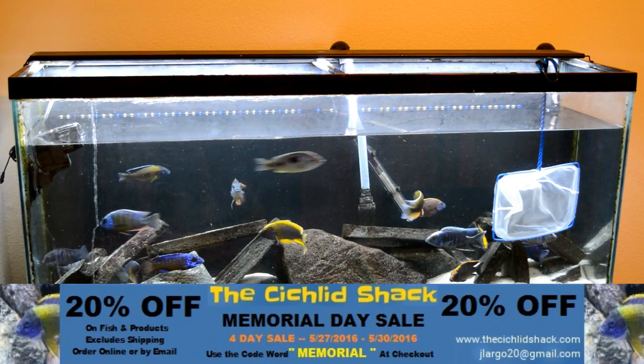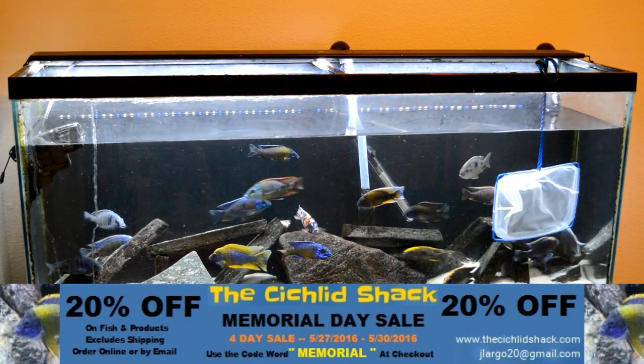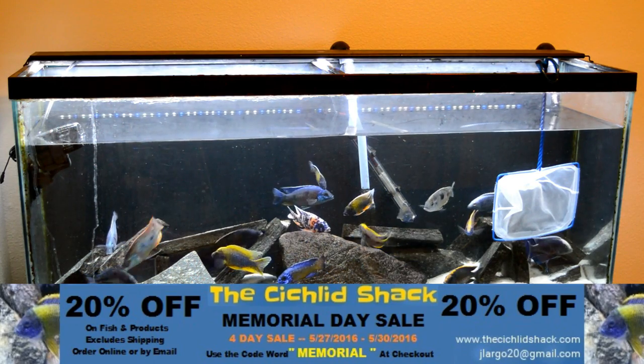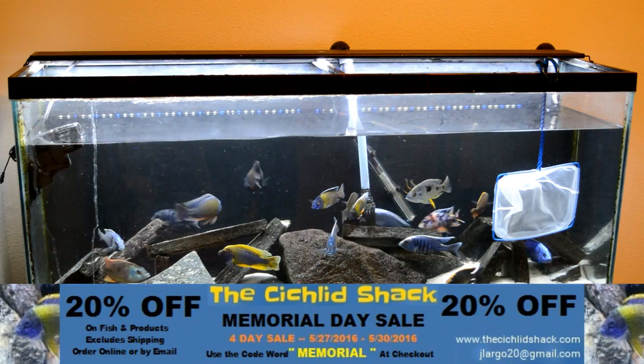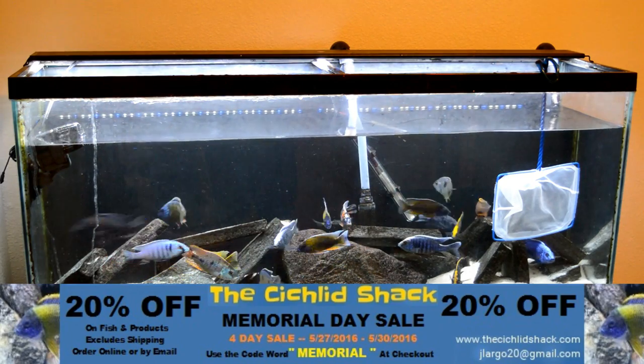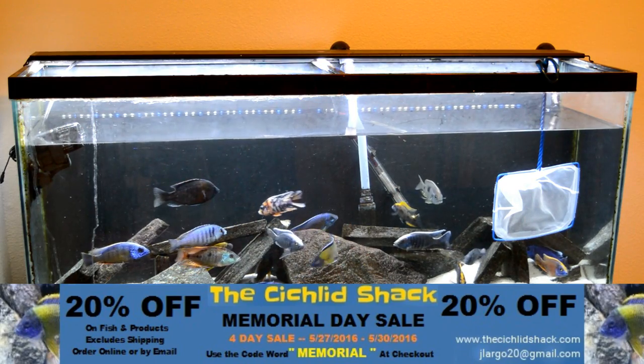What's going on YouTube? This is Inventory King at Inventory King on Instagram. You guys use that code MEMORIAL to get 20% off at thecichlidshack.com or email jlargo20 at gmail.com for that 20% off on all fishing products.